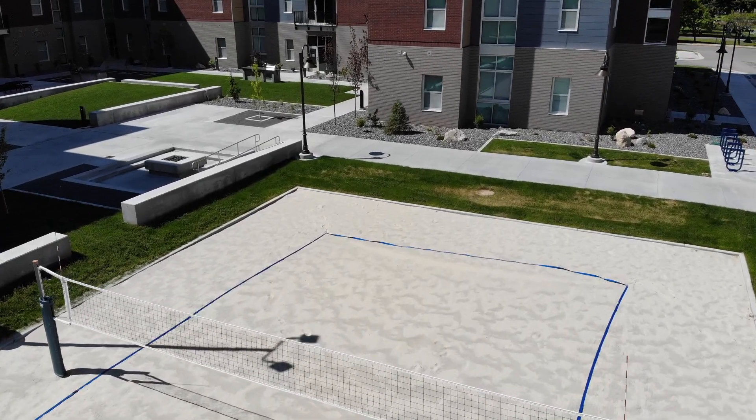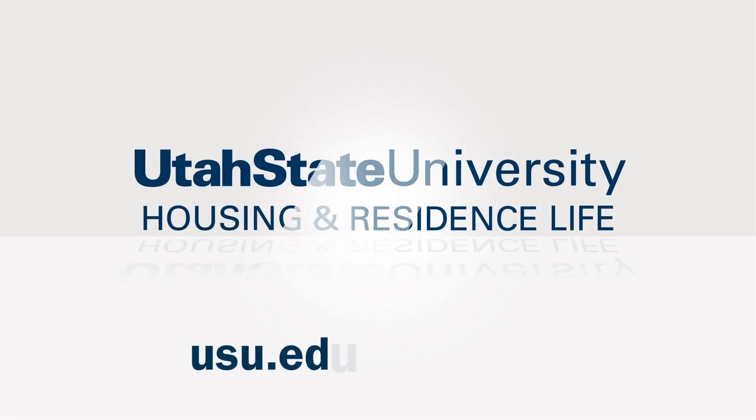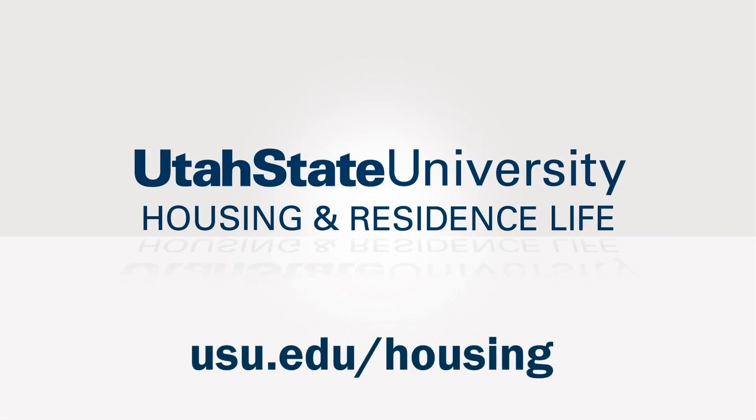Students living in Central Suites are required to have a housing meal plan. For meal plan information, room dimensions, or to sign up for Central Suites, visit our website at usu.edu/housing.